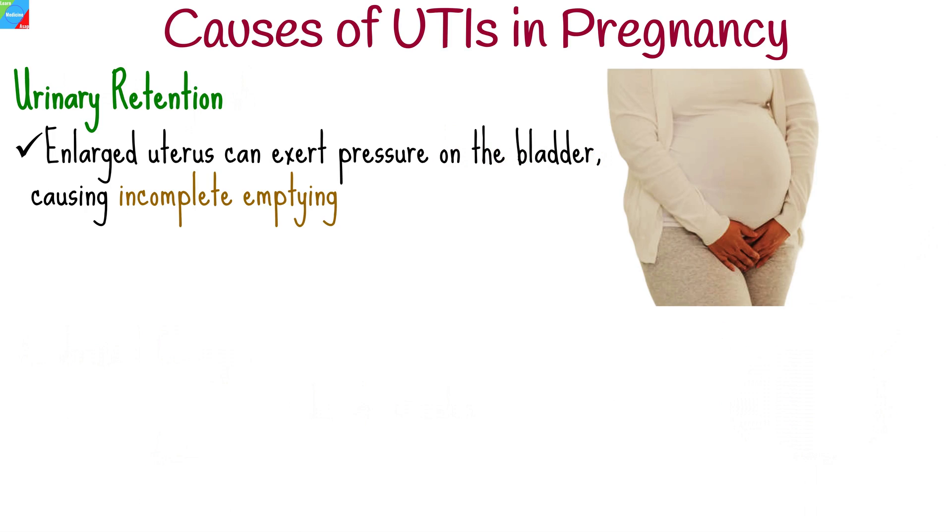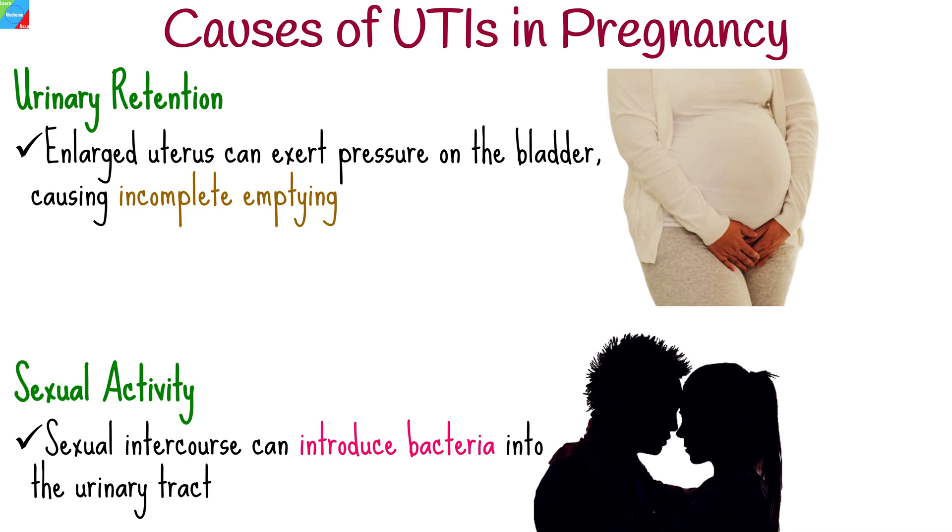As the uterus enlarges, it can exert pressure on the bladder, causing incomplete emptying and facilitating bacterial growth. Sexual intercourse can also introduce bacteria into the urinary tract, increasing the risk of UTIs.